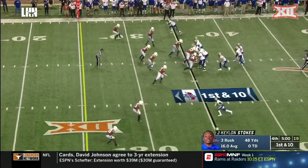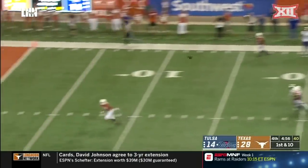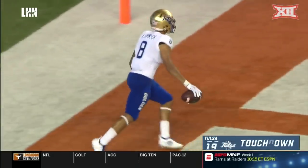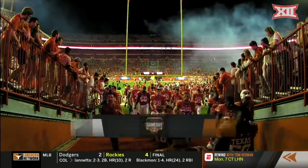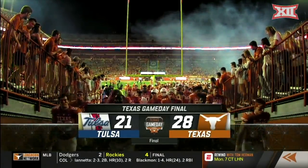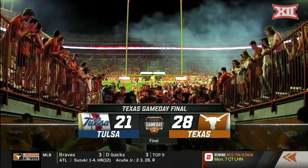Another sweep given the Texas defense issues and in Texas territory, skipper with time — he's got Johnson, touchdown Tulsa. Texas takes it 28-21 over the Tulsa Golden Hurricane as the Longhorns head back to the locker room one and one on the season.